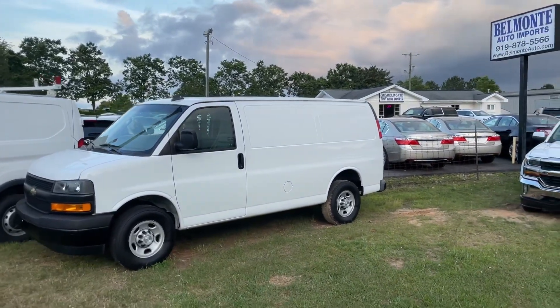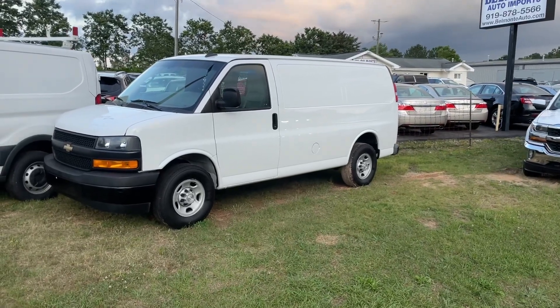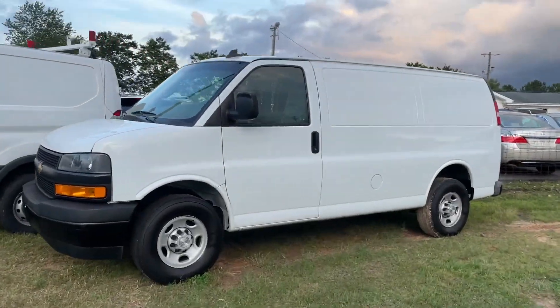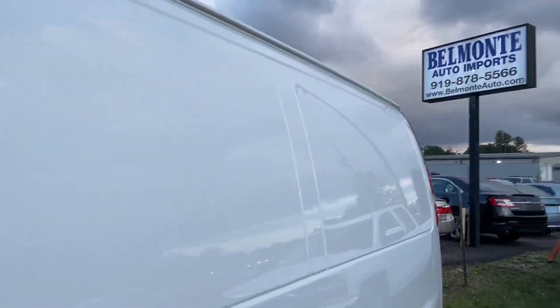Hello from Belmonte Auto. Today we have a 2018 Chevy Express cargo van, rear-wheel drive 2500. Let's take a look at this work truck — you ready to go to work?